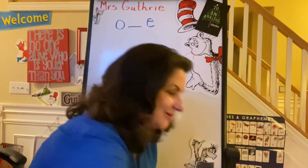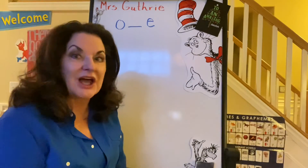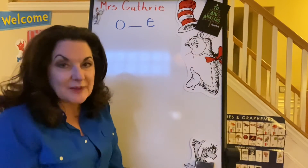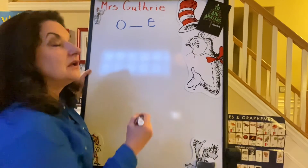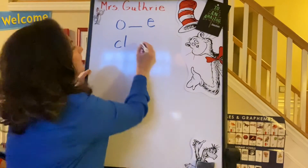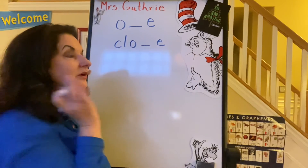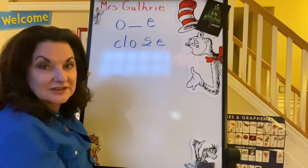All right, let's try writing these words. Let's write the word 'close' — close the door. Now this is not like 'clothes' you wear; that's a different spelling altogether. This is 'close the door.' C-L, we hear that L blend, and O, O consonant E — close. I have to remember that it has an S there. Close, close the door.